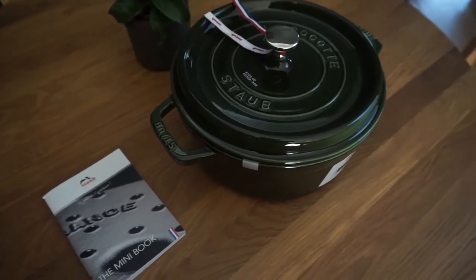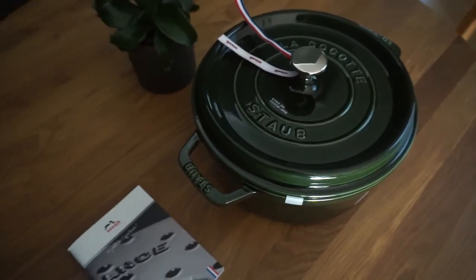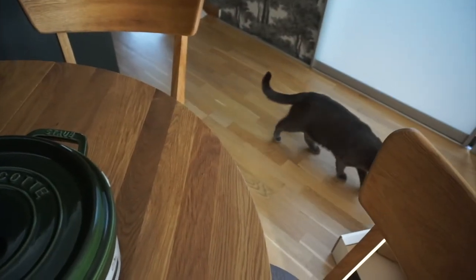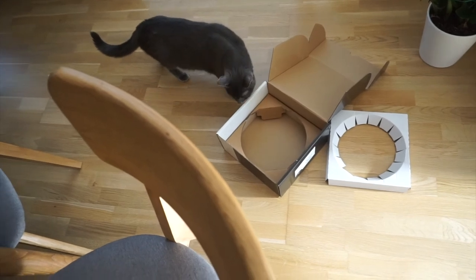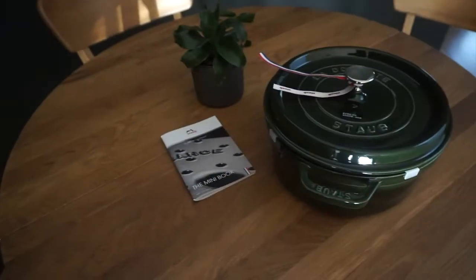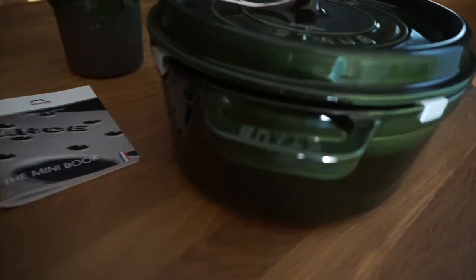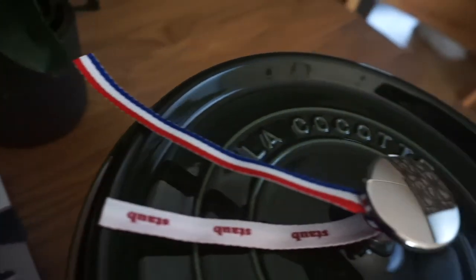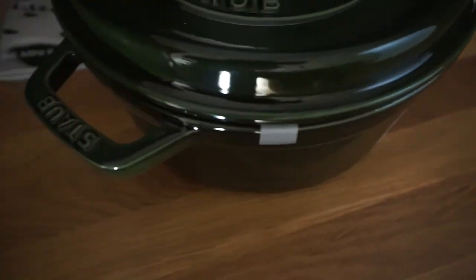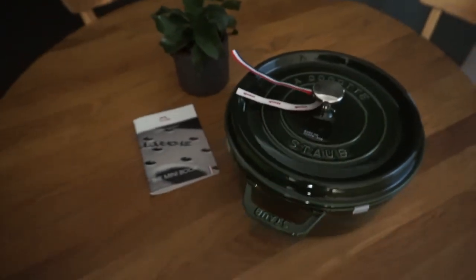But they were having a sale, 20% off, so I was like, yes. And that's the cat, as always enjoying the packaging way more than the product. Another little look at the beautiful glaze. I'm really excited to cook with this. Thanks for watching.